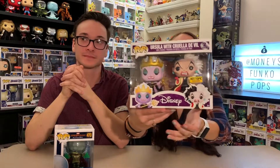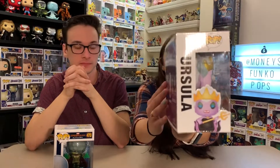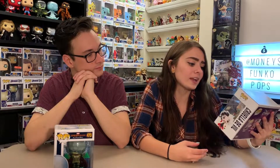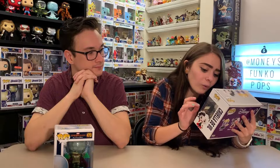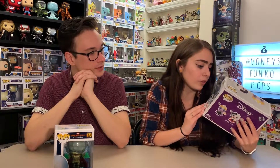My favorite villain pop is actually a two-pack: Ursula with Cruella de Vil, a Hot Topic exclusive. I love both of these villains — The Little Mermaid is one of my favorite Disney movies. The detail on Cruella de Vil is on point: they have her cheekbones, her green earrings, her holding her purse. I can't even describe how great they did with her pop.